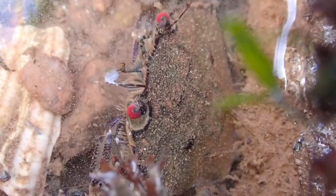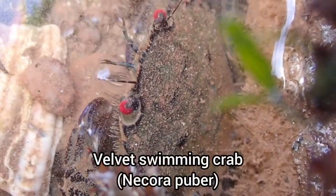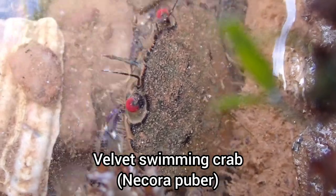Here you can see a velvet swimming crab burying itself in the sand. Crabs typically do this to stay hidden and escape predators.